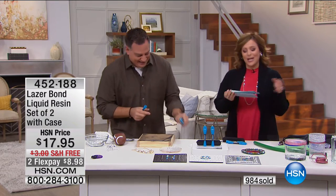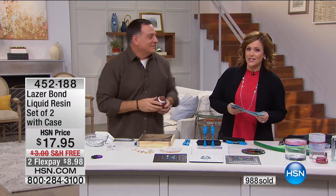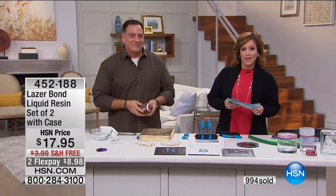452-188 is your item number. We're going to take a quick break. We've got the famous, one of the best-selling cleaning utensils we have at HSN — it's the X-Mop. Stay with us.